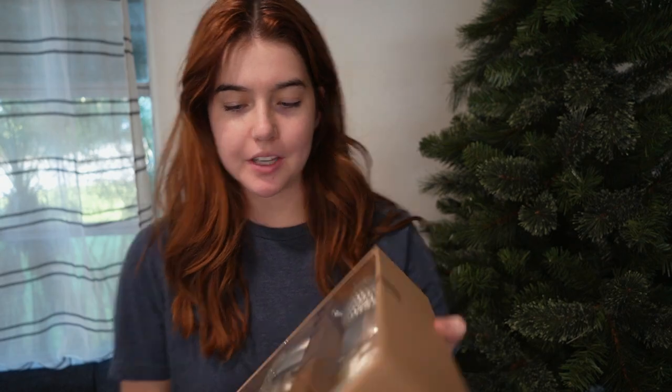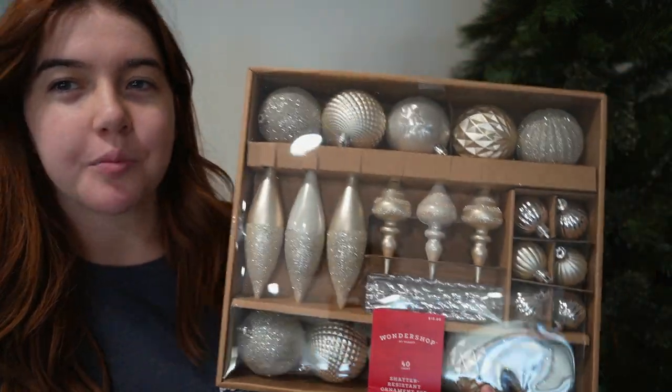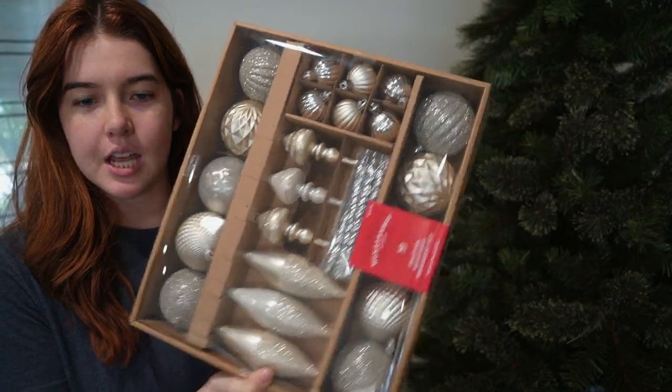The ornaments we got are kind of like a silver and gold, but it's more of a champagne gold. It's not super bright, which I think is very pretty. We got two boxes, so we definitely have enough. This one has some different shapes and these are all circular. This one's definitely more of the gold and champagne color. I feel like it's going to look really nice.